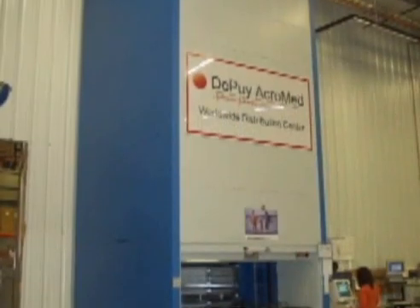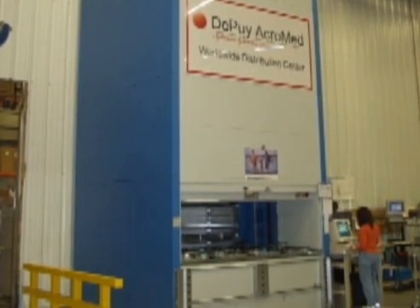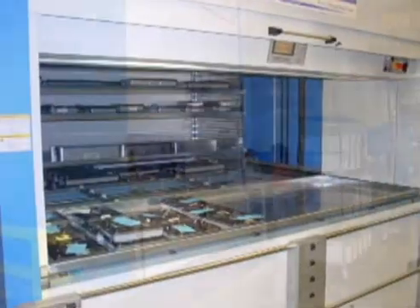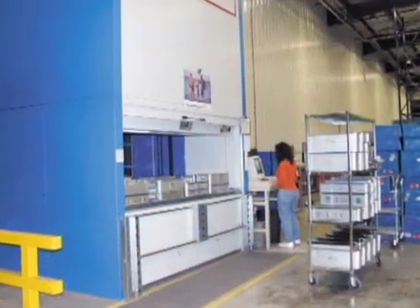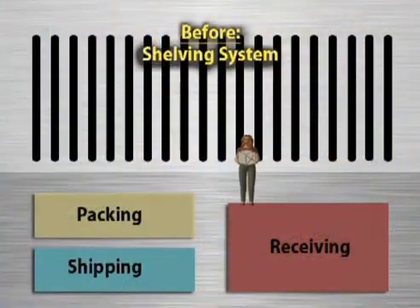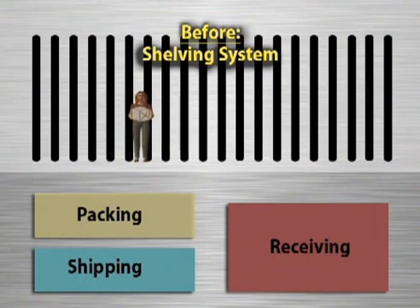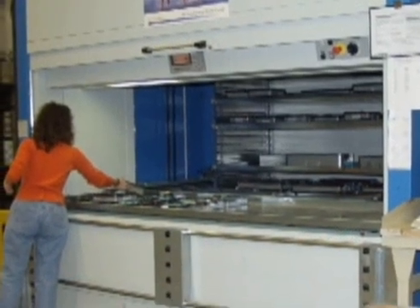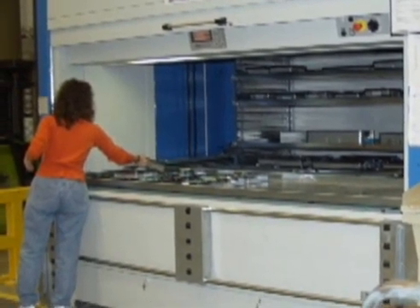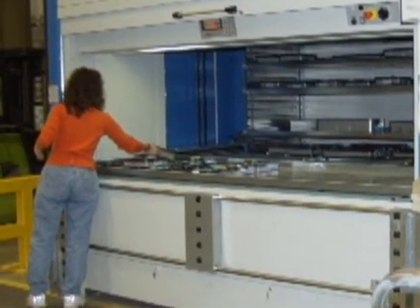A Shuttle Vertical Lift Module, or VLM, holds some 2,000 kits of Depew's fine implants and surgical instruments. Up to 500 orders will be picked and replenished every day from the VLM. Prior to installing the VLM, the kits were stored in a static shelving system, which required operators to walk and search for the kits. Today, the Shuttle VLM system presents these sets at a comfortable and ergonomic working level for picking or put away, with the push of a button.